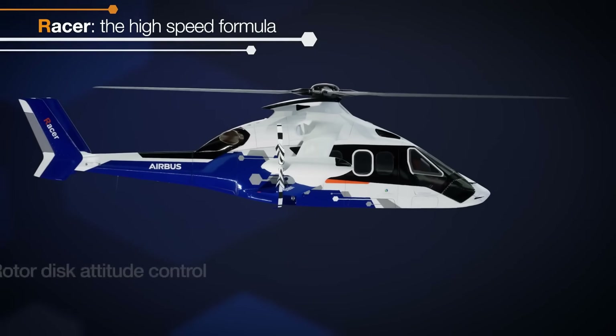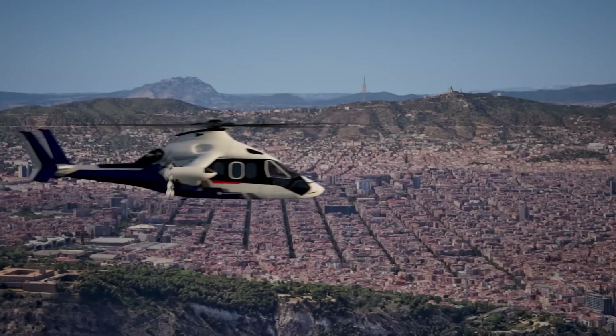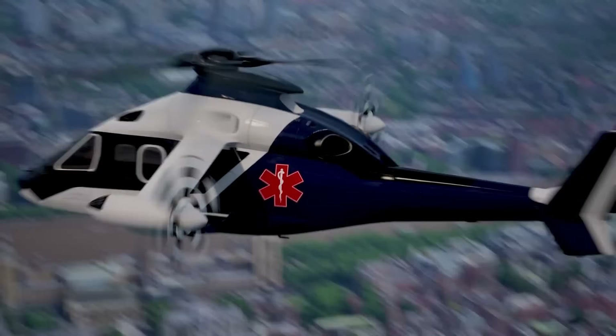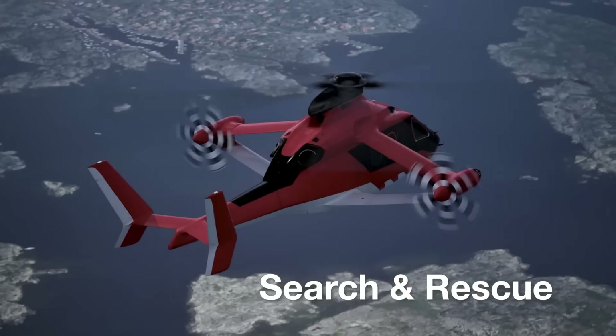This isn't just a leap in speed — it's a stride towards sustainability, poised to revolutionize missions from emergency response to commercial transport. The Airbus Racer is not just a helicopter; it's the future of fast, efficient, and eco-friendly aerial travel.